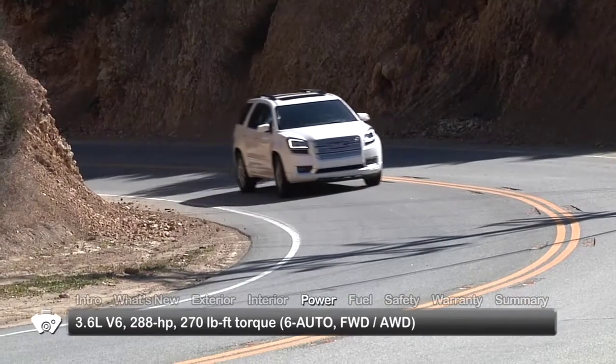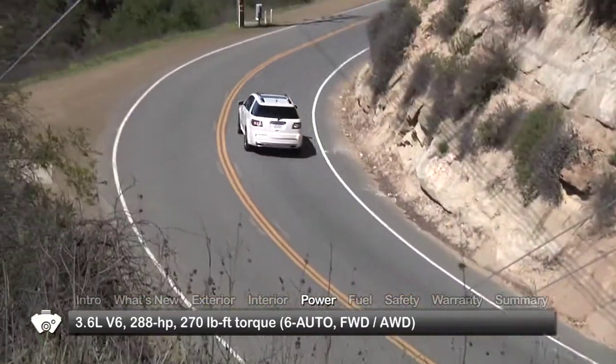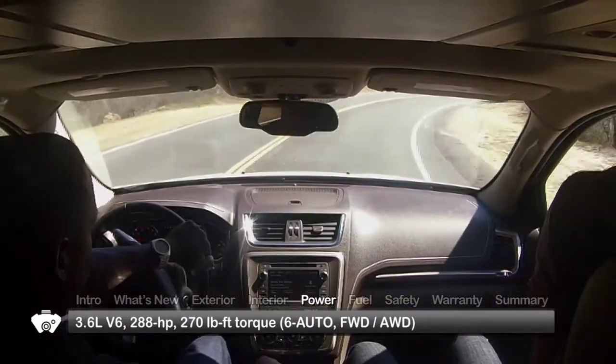Power for the Acadia comes from a direct-injected 3.6-liter V6, sending power to the front wheels or available all-wheel drive through a six-speed automatic transmission.